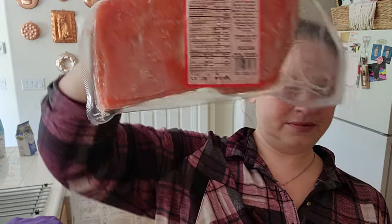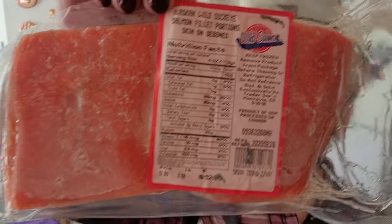And then I got some salmon, and this was $12.73.